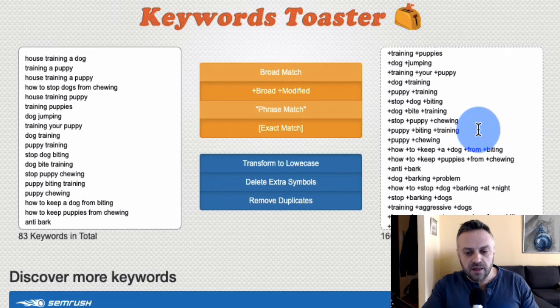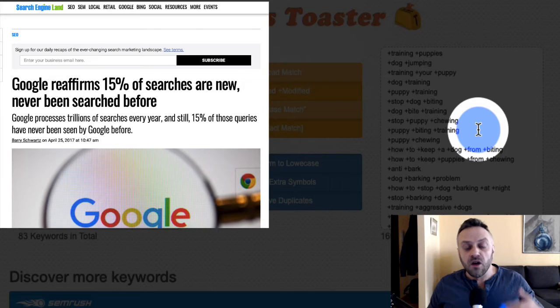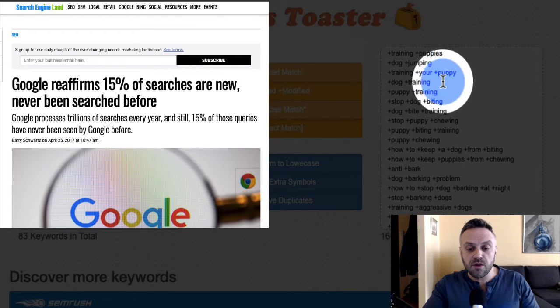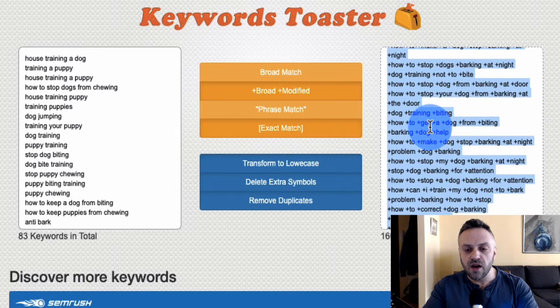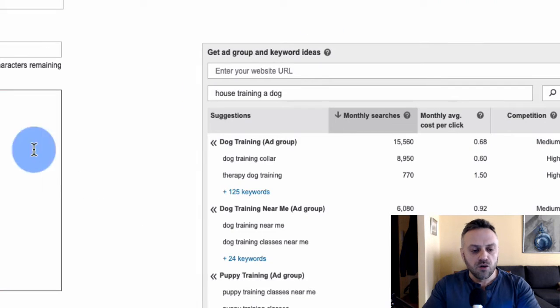You can bid higher for exact match keywords since they're more targeted and valuable, and bid lower for broad modified keywords. Keep in mind that 15–20% of daily searches are brand new, never seen before — that's why broad modified helps catch some of those unknown searches. Once your keyword list is ready, copy and paste it into the Bing Ads campaign.